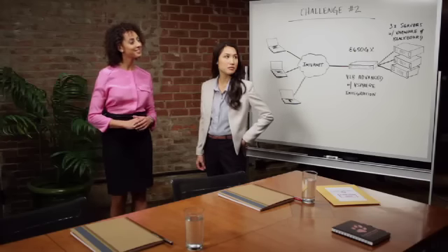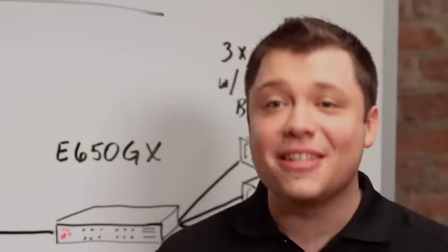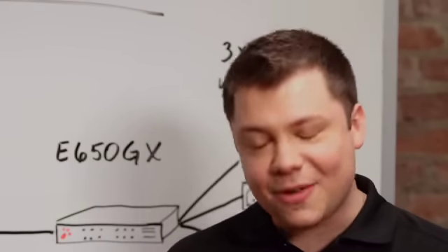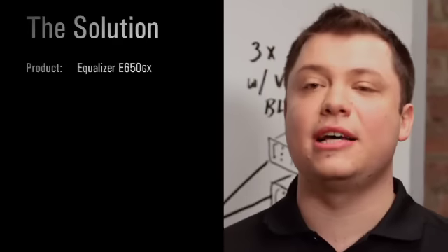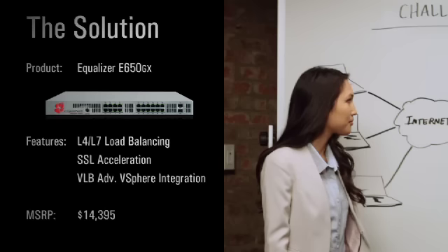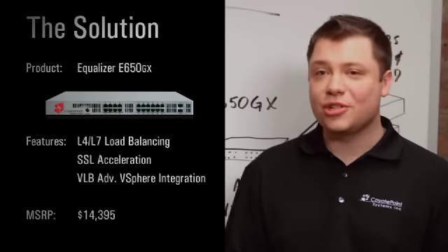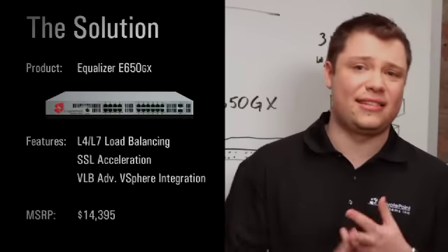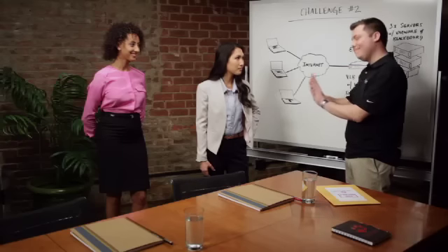Sergei, can you help us out here? Christine, we've developed a solution built specifically for your school's needs, and we can meet your budget. The tech centers around a Coyote Point Equalizer E650GX application delivery controller, and will use its VLB advanced module. The solution provides server load balancing, SSL acceleration, and full vSphere integration. It'll be ideal, I promise.